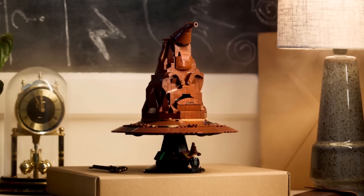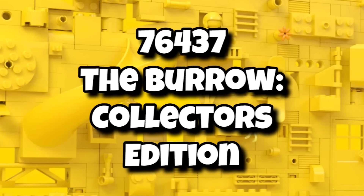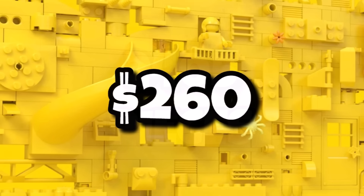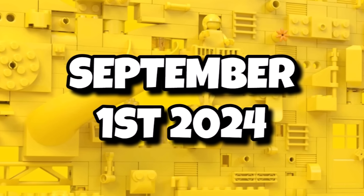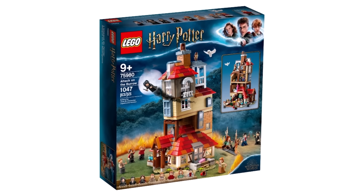Now we're going to move on to LEGO Harry Potter, where we saw the Talking Sorting Hat release earlier this year. There is one more 18 Plus set in the pipeline though, being 76437 the Gringotts Collector's Edition. This one coming in with 2,405 pieces, retailing for $260 or £220. That one launching on September 1st, 2024. Imagine a giant version of the LEGO Gringotts with around 10 minifigures — it should be a pretty awesome one.